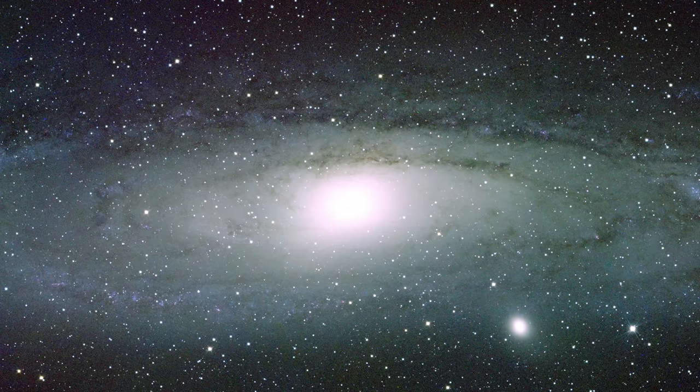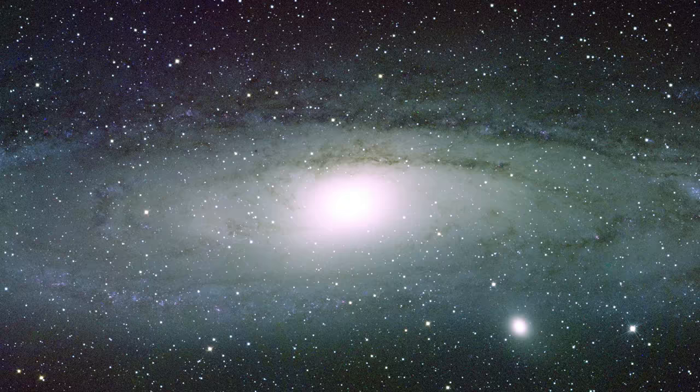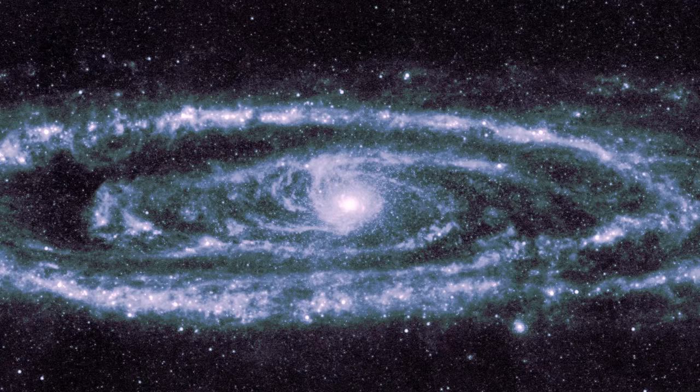By looking at the universe in infrared light, we can see weird new things. For instance, we can use infrared light to see through space dust. Space is filled with dust, and it's pretty much like smoke. This space smoke gets in the way of things we might want to look at. This is a picture of the Andromeda galaxy in optical light, like what we can see with our eyes. Here's Andromeda seen in the infrared. Optical. Infrared. Optical. Infrared. You can see through the dust! There are so many stars!